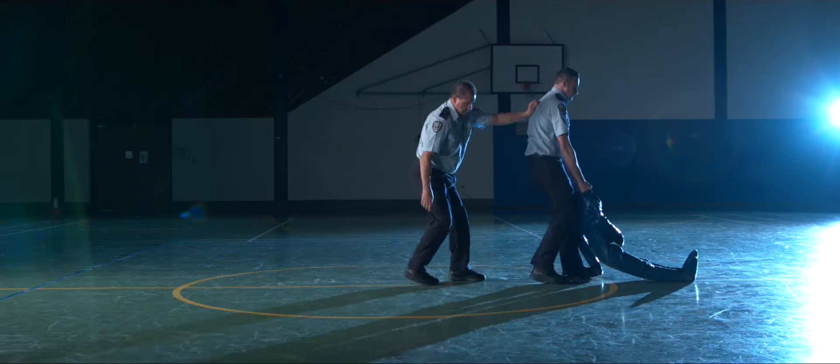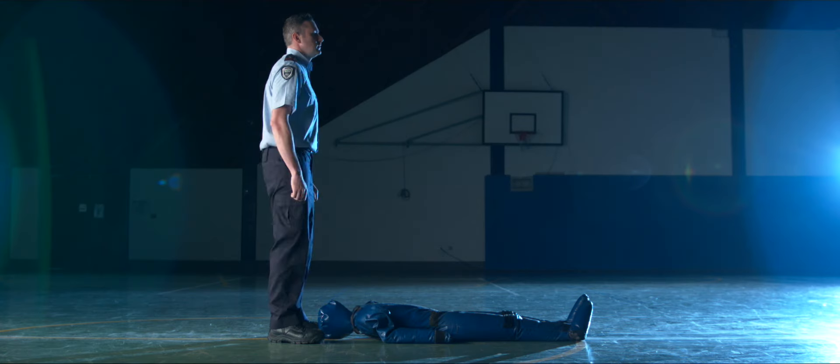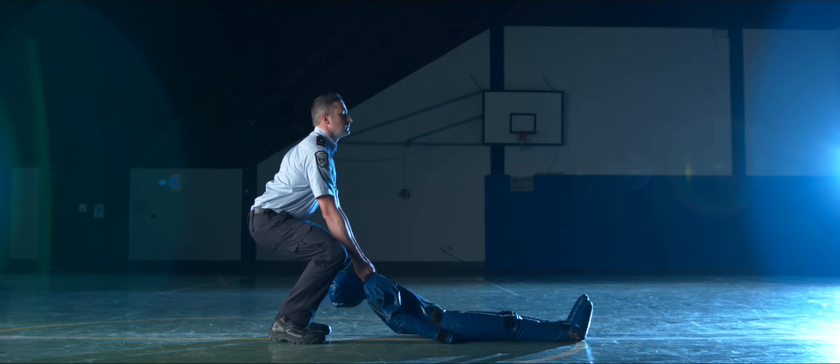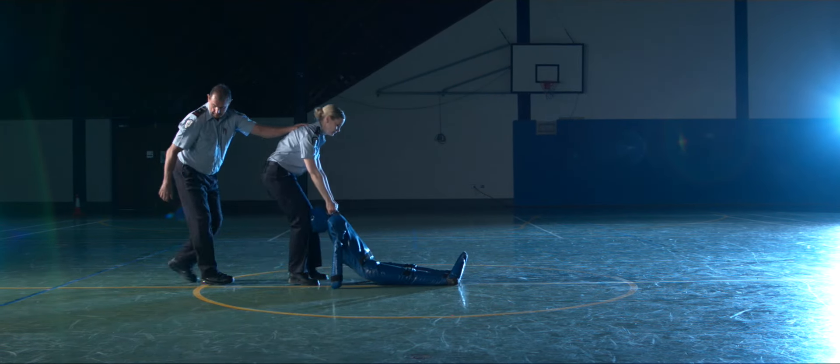In our next exercise, you need to drag a mannequin 20 metres across the gym floor. That's drag — not lift or carry — so we can see that you can drag a person out of harm's way if need be. You'll need to bend at the knees and keep your back straight. This simulates the distance inside a high security complex from the steps inside the unit to the exit door, which is about 20 metres.